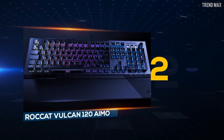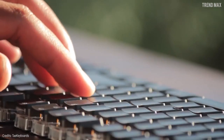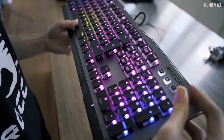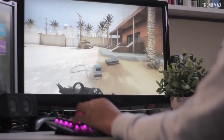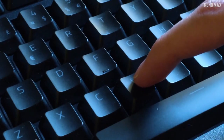Number 2: ROKAT VULKEN 120 AMO. The German brand ROKAT, combining its experience, excellent quality and incredible design, has created a keyboard that doesn't look like any other you have seen before. Its design is amazing, elegant, and will catch your attention from the first moments. According to those who have tried the ROKAT VULKEN 120 AMO, playing and writing with it is a pleasure. Unlike other keyboards, the ROKAT VULKEN 120 AMO has the keys on top of the ROKAT TITAN switches.